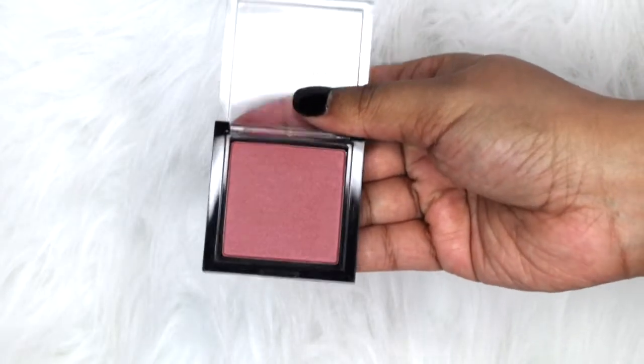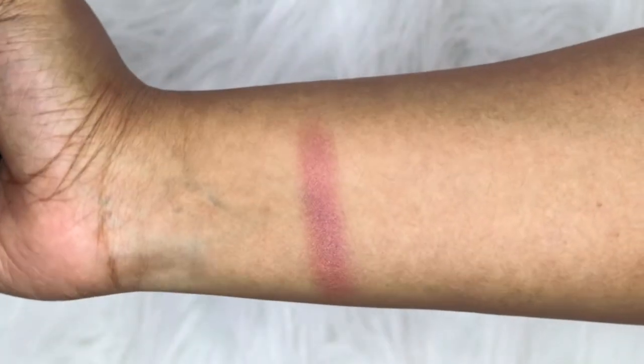The next item — wow, we got a Morphe blush! This is so awesome, such a pretty shade. I love mauve blushes and this shade is called 'Spirit.' How perfect!